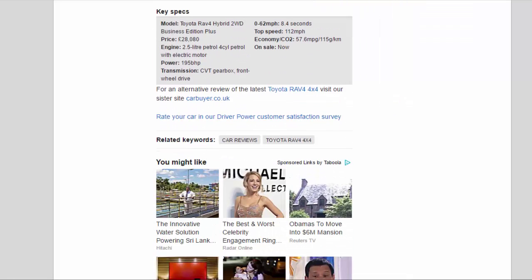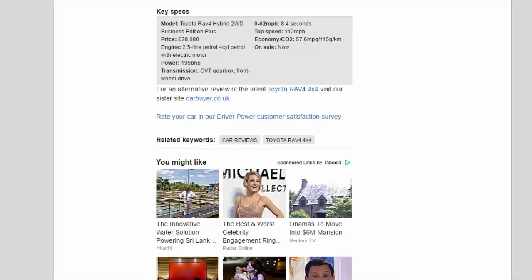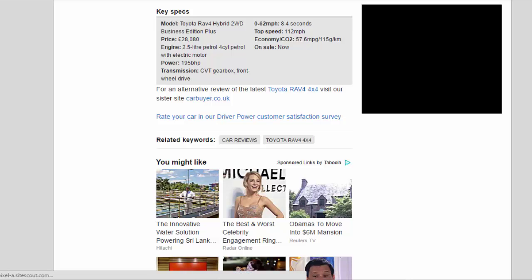Key Specs: Model — Toyota RAV4 Hybrid 2WD Business Edition Plus. Price — £28,080. Engine — 2.5-litre 4-cylinder petrol with electric motor. Power — 195 bhp. Transmission — CVT gearbox, front-wheel drive. 0-62 mph — 8.4 seconds. Top speed — 112 mph. Economy/CO2 — 57.6 mpg / 115 g/km. On sale now.